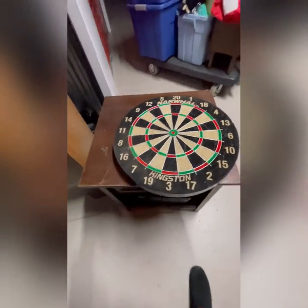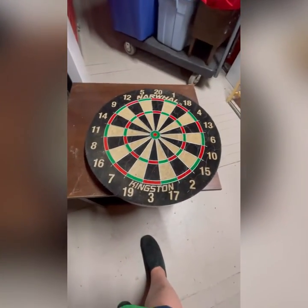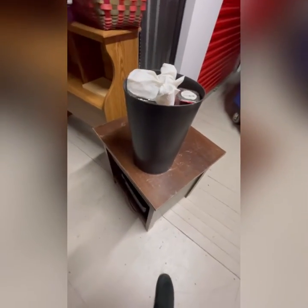Let's get another box out of here. A nice dartboard! I saw some darts in here too, so maybe we'll sell that at the yard sale.